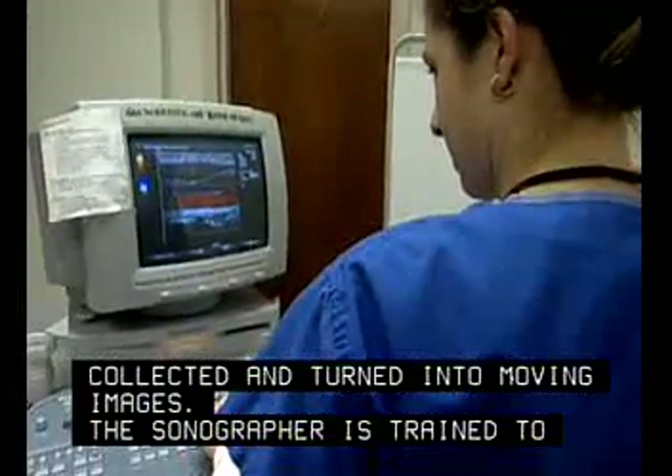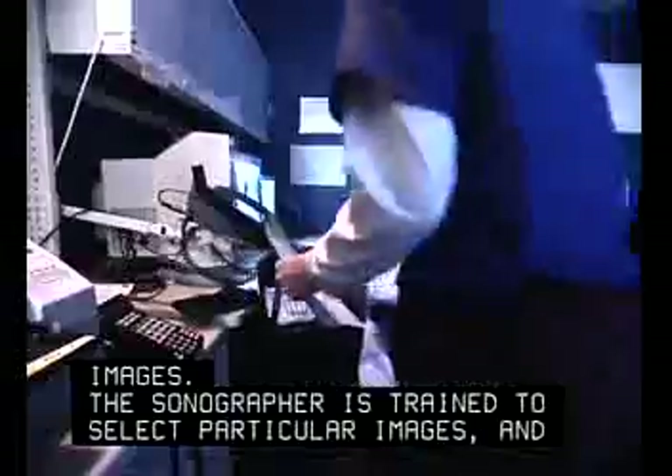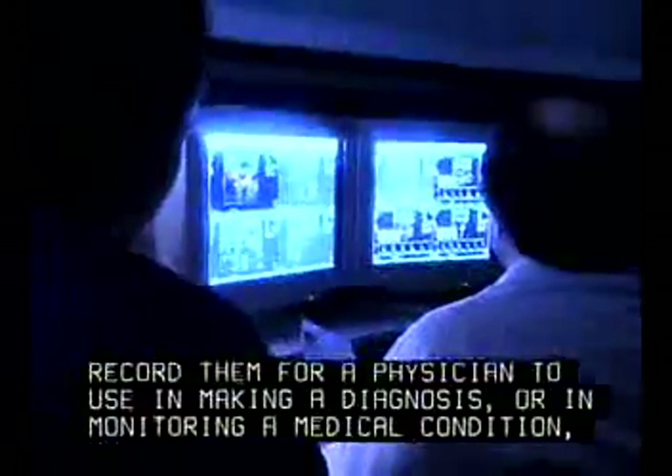The sonographer is trained to select particular images and record them for a physician to use in making a diagnosis, or in monitoring a medical condition, such as pregnancy.